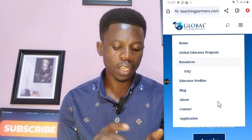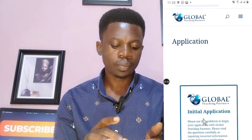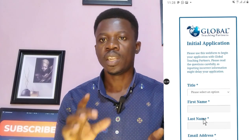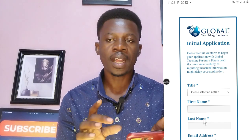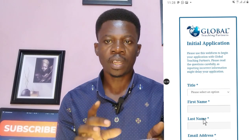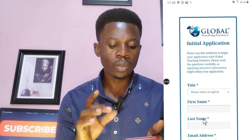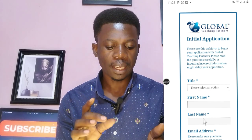Go to their menu and tap on 'Application' — that will take you to the application portal. This is the initial application. After completing this form, they will review it, and if you meet their requirements they will send you a link containing the proper main application for you to fill out. Please use this web form to begin your application with Global Teaching Partners.